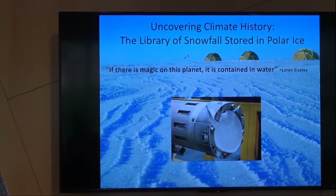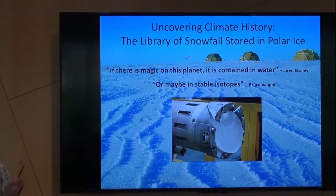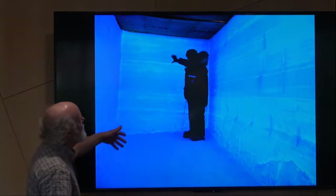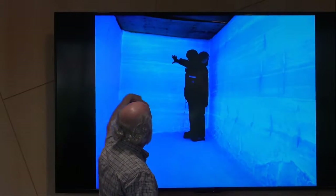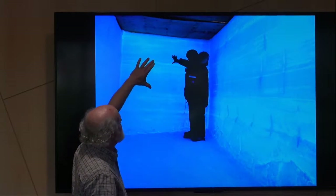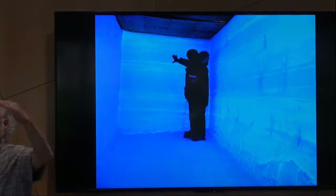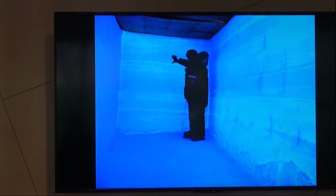Loren Eiseley once said, 'If there's magic in this planet, it's contained in water.' I love this quote, because maybe it's stabilized isotopes. In the field, what this looks like is a snow pit that's been dug and excavated, so you can penetrate this thin wall and actually see these layers. A year's worth of accumulation might be this much, but here are individual storm layers — this is the history book that gets interpreted through the ice cores.